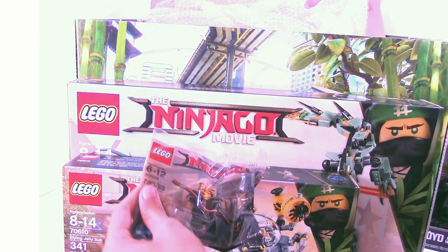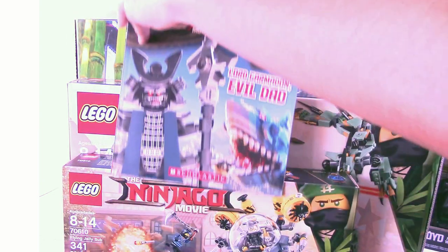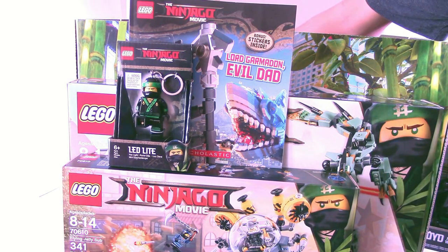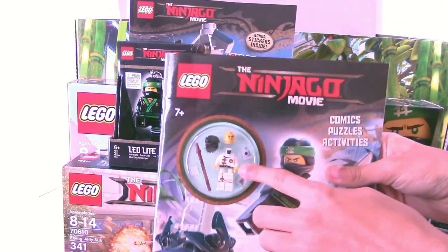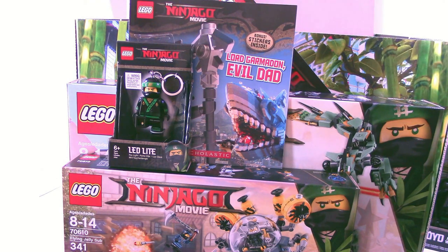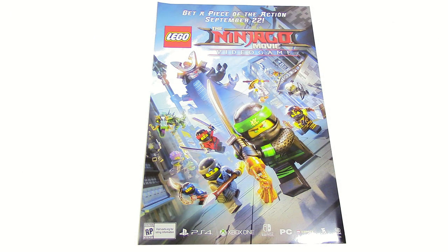There's a Kendall Lloyd polybag which is kind of destroyed, but that's fine — it's cool to have. We have the Garmadon attack book, another cool item. There's the Lloyd LED light, which is just a simple LED light. And we have the ultimate sticker book, which is actually really thick and pretty heavy, so that's cool.